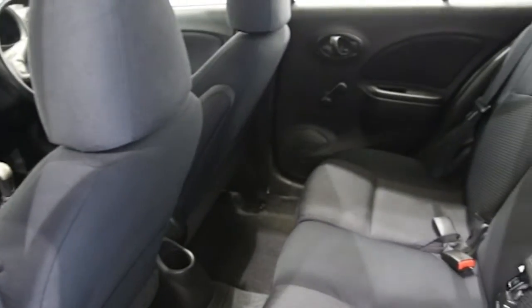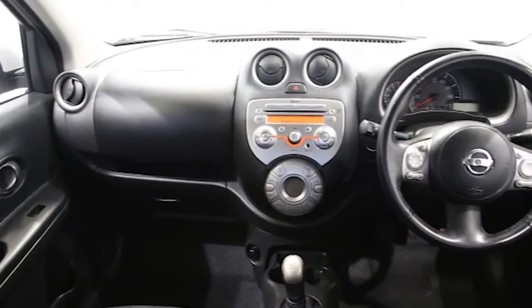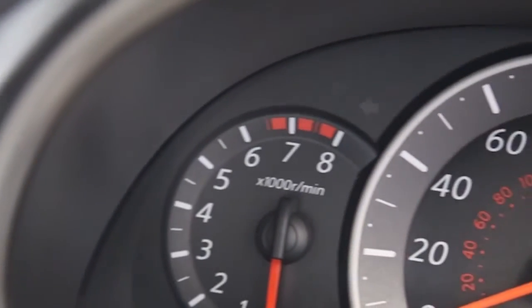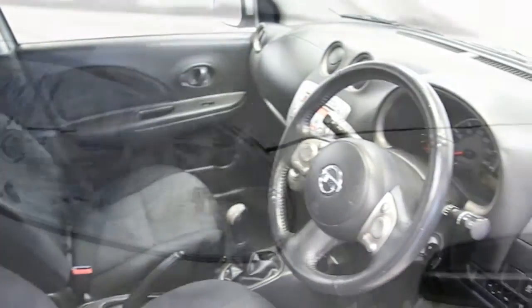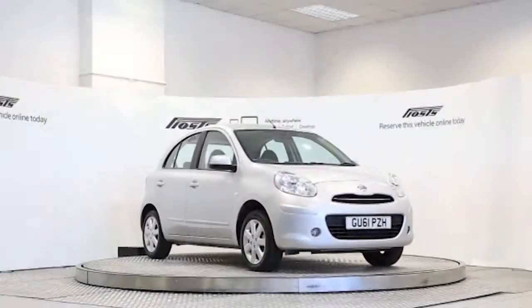ABS and tinted windows. This Nissan Micra has been through our full and extensive service and preparation process to ensure it's in perfect condition. Reserve this car online today for 48 hours for a no-obligation, fully refundable £100.